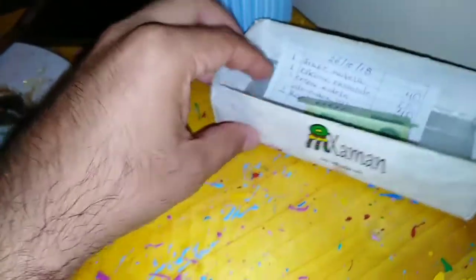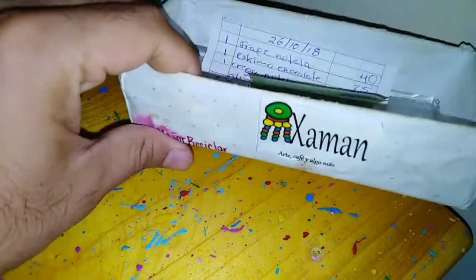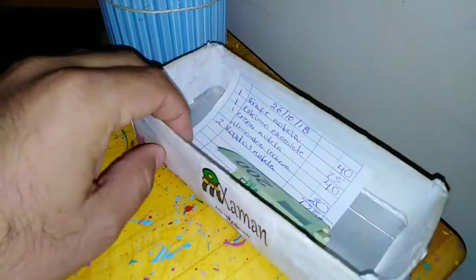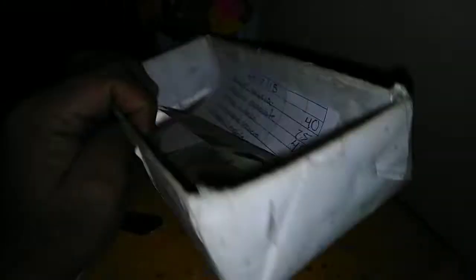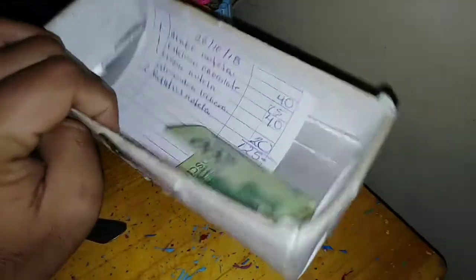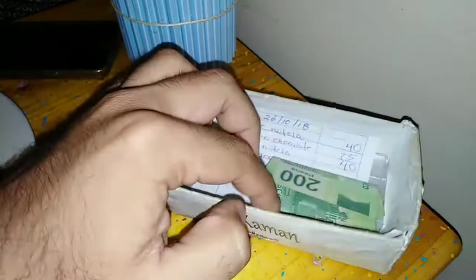Una de las temáticas que me llamó la atención de Xamant, Arte Café y algo más, es que todos sus detalles son cosas recicladas. Por ejemplo, donde te mandan la cuenta, pues es una caja, es un cartón de leche, y aquí te traen la cuenta. Entonces, como pueden ver, reciclado.